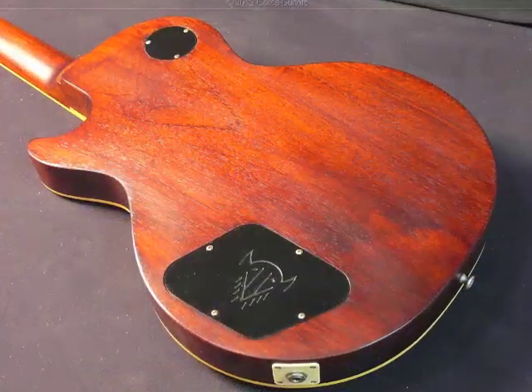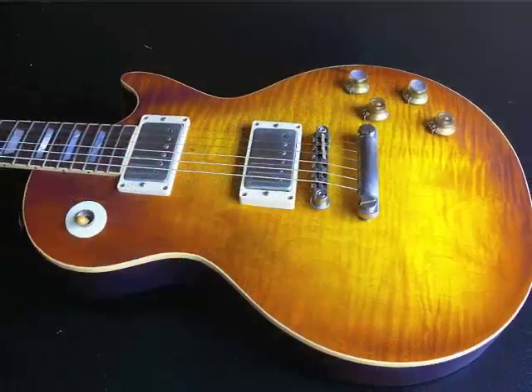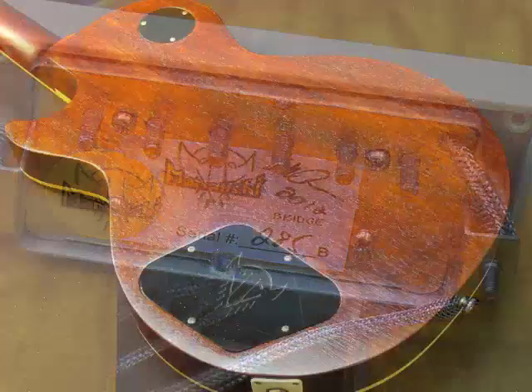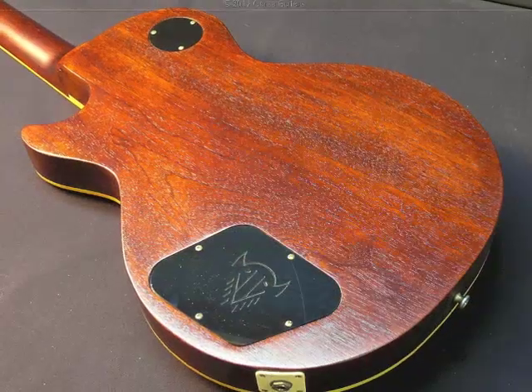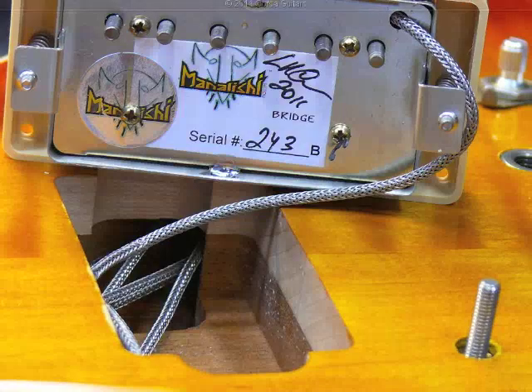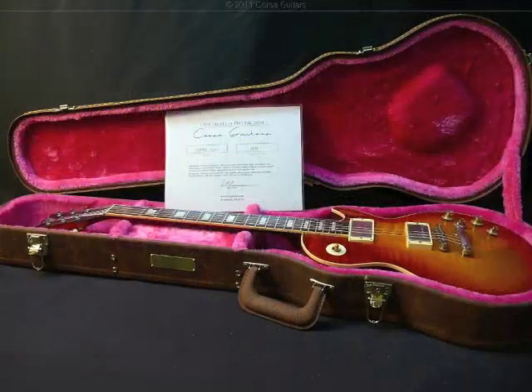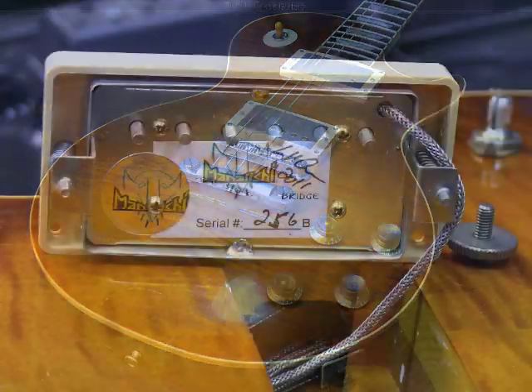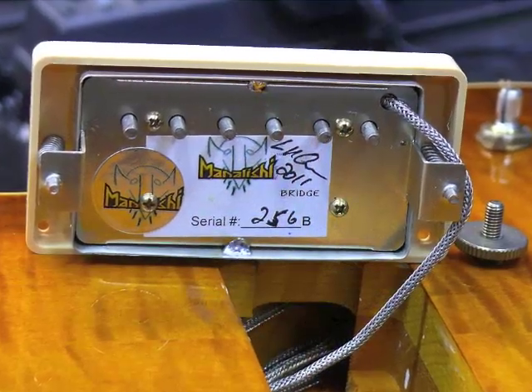Tone wise, it is a completely different animal and will likely be the best sounding LP style guitar you have ever owned and played, guaranteed. Corset Guitars has the best guitar tone you will ever hear and the best tone ever produced by a solid body humbucker guitar. Our customers' testimonials attest to the fact that when a Corset Guitar arrives, it sounds better than any other guitar they own.